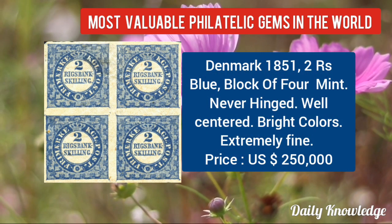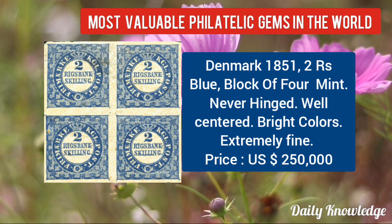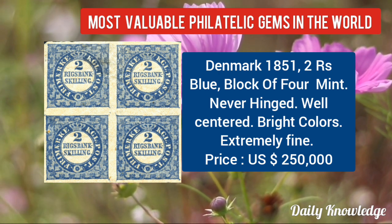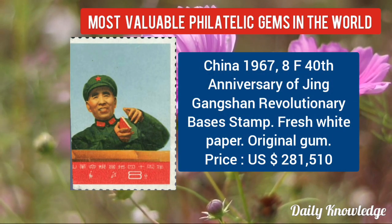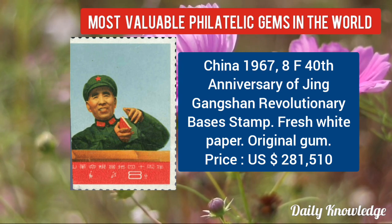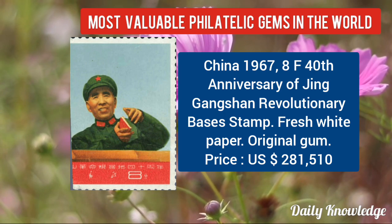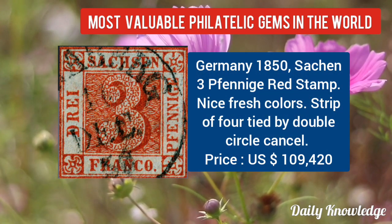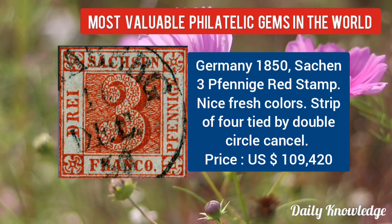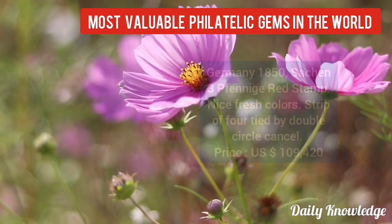From Denmark 1851, 2RS blue lokafor, mint, never hinged, well-centered, bright colors and extremely fine. Then China 1967, 8F, 40th anniversary of Jing Genshan revolutionary basis stamp. Next is from Germany 1850, Saxony III BF, red stamp, nice fresh colors, strip of 4, tied by double circle cancel.